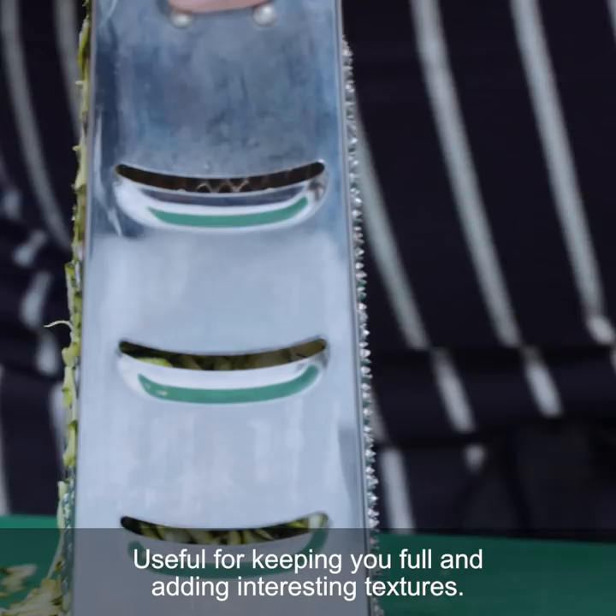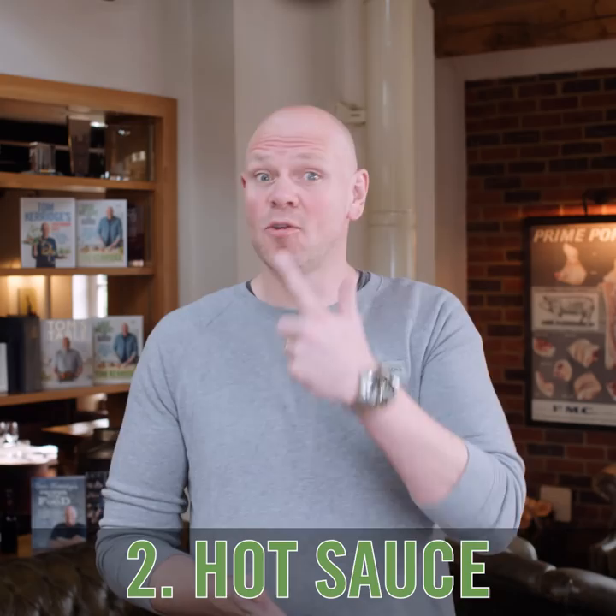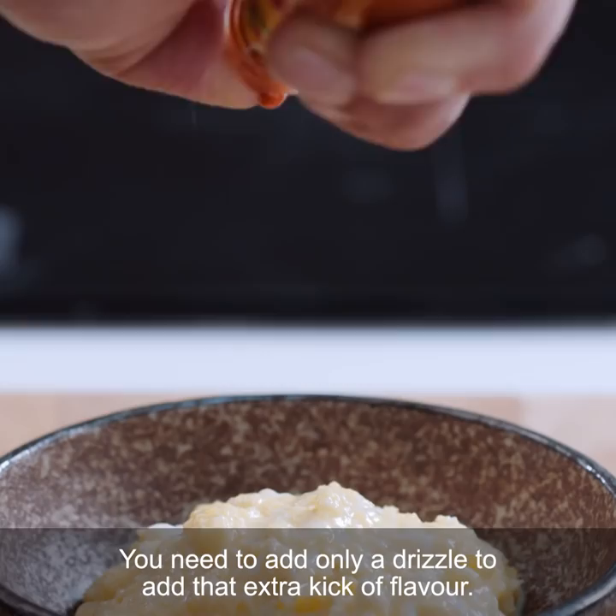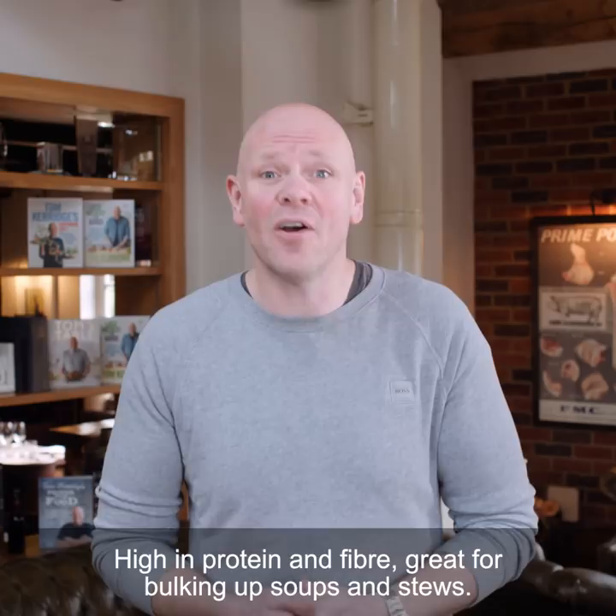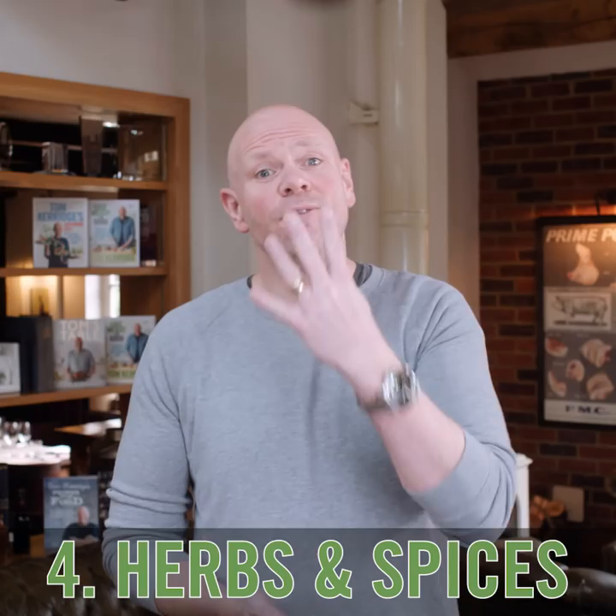1. Veg. Useful for keeping you full and adding interesting textures. 2. Hot sauce. You need to add only a drizzle to give that extra kick of flavour. 3. Tinned beans. High in protein and fibre. Great for bulking up soups and stews.